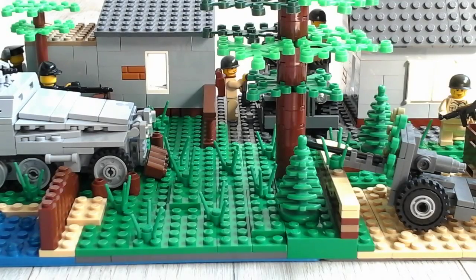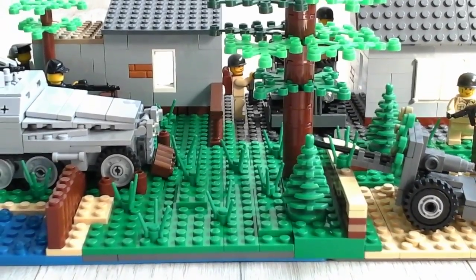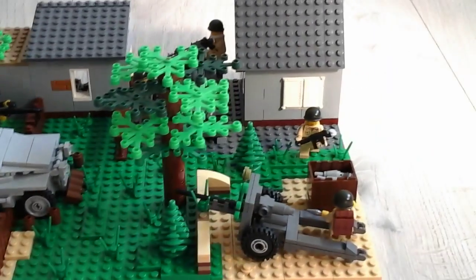Hey everyone, my name is Peter and welcome to a new Lego creation. This is my second world war Battle of Metz. Metz is a place in the north of France — there was very hot combat over there.